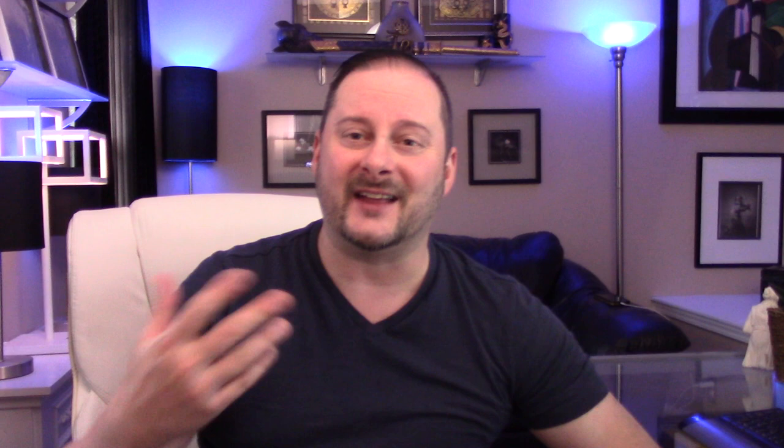I'm not really sure, but I think to set the moon phase you'd probably want to Google the actual current phase of the moon and set it accordingly. If you guys have more knowledge about that, drop a comment — it's always helpful for anyone who might buy the watch.